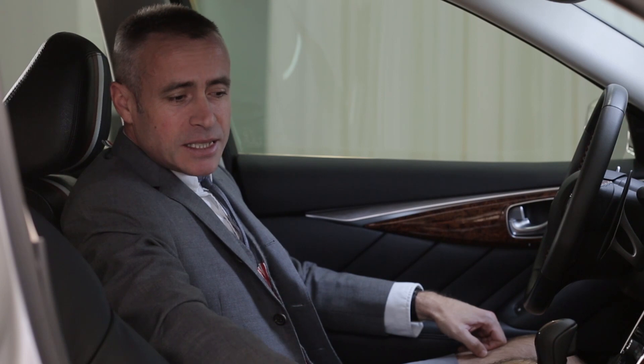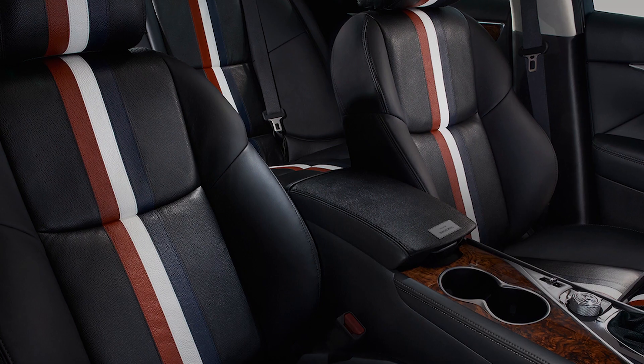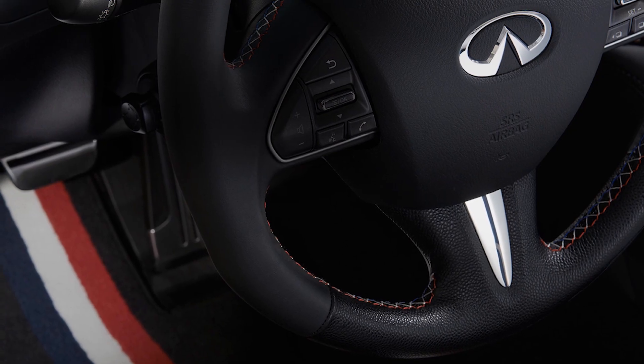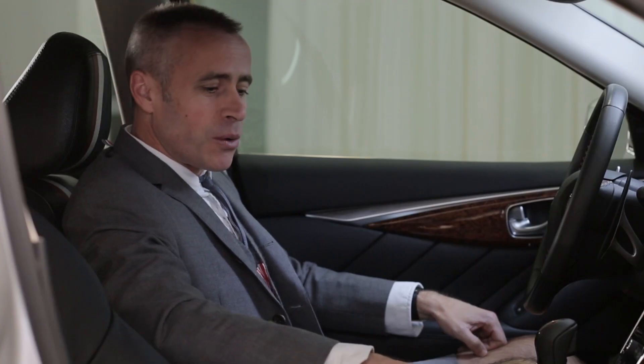It is incredible how they matched the red, white and blue trim into the carpeting in the car, which is one of the more important design elements when I was approaching the car. But then the burl wood trim —